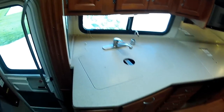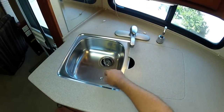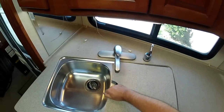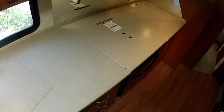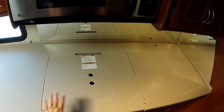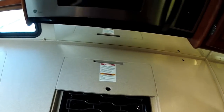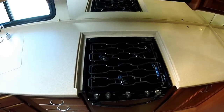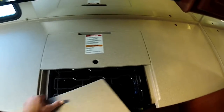Lots of storage. Corian countertops, stainless steel sink with a filtered water dispenser. On the previous year the countertop was different — they had a flip-up top. This is a little bit better, with removable stowable countertops for your cooktop area. There is a lot of counter space in this motorhome.